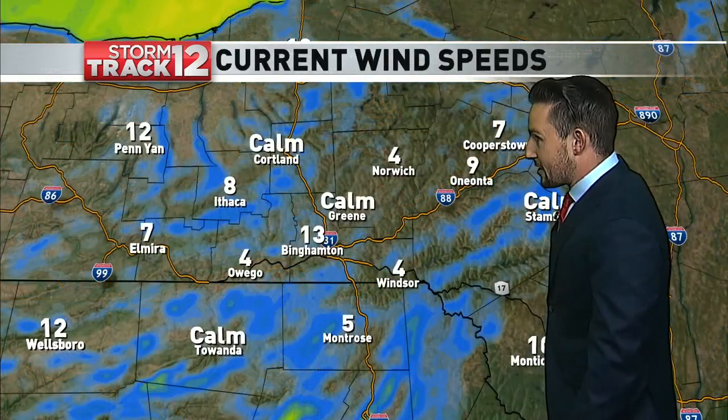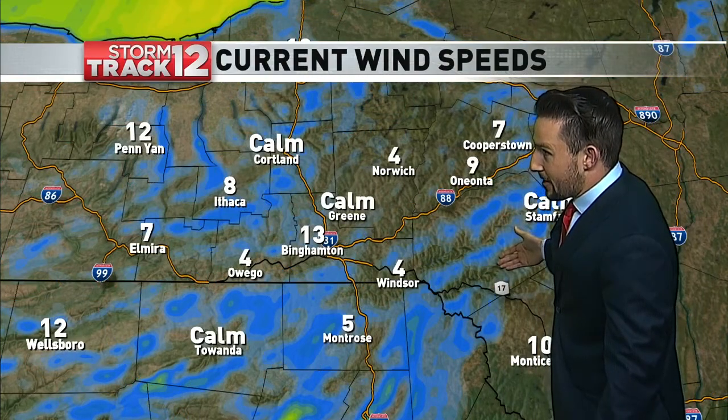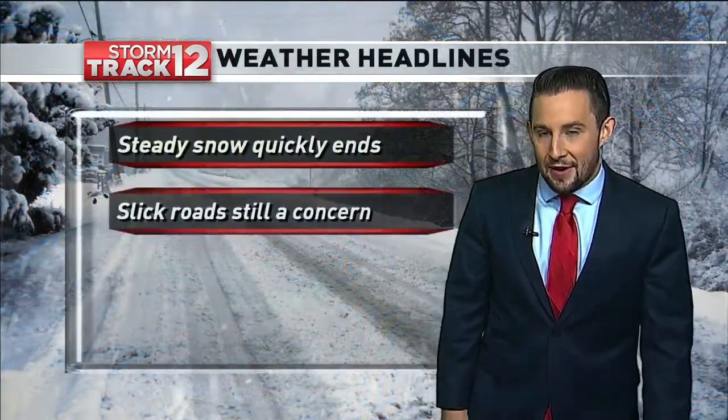That's why you want to take it slow on the roads heading off to work this morning because of that quick freeze that we are seeing. Winds are going to start to pick up as we get further into the day, allowing that very bitter cold air to start to fill in as we go further into the morning and afternoon.